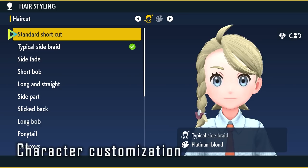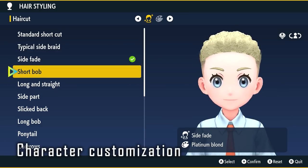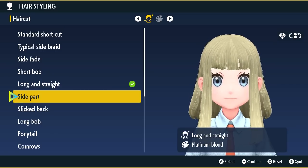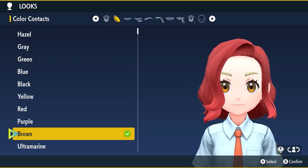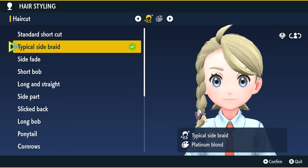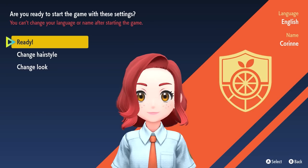Here is what the character customization screen looks like, where you can change your character's hairstyle and hair color. I felt it was all well represented — I personally see several hairstyles I'm happy with. The representatives made a point that none of them are gender-locked, so you can mix and match whatever you like. The character models look exactly as I would expect them to.